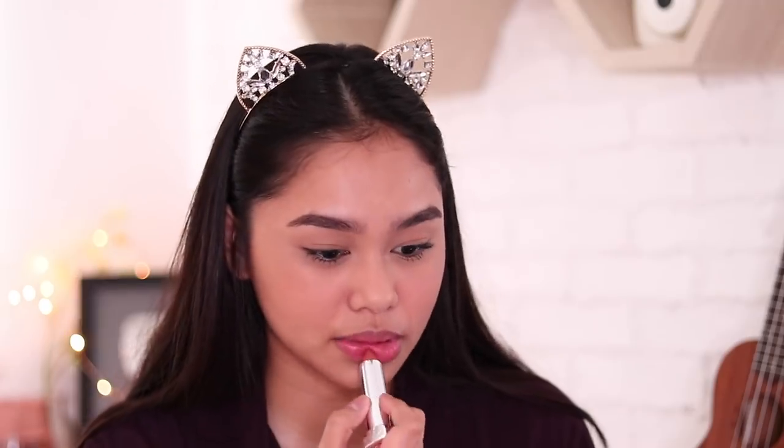Now let's move on to the lips. I'm gonna be using two products. First, I'm gonna apply this lip tint from Etude House — this is their Dear Darling Tint in the shade PK004. I'm just gonna put that on and blend. Now it's time for lipstick — I'll be using this Maybelline lipstick in the shade Clay Crush. This is a matte lipstick and I won't put a lot, I'm just gonna dab it on.